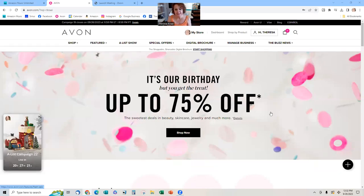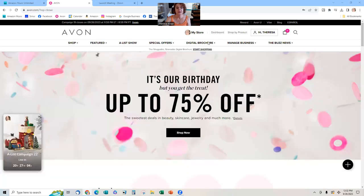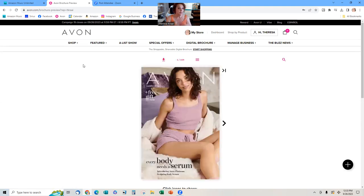Hey Dazzling Diamonds, happy Campaign 20! We're coming into the home stretch, so here are some tips and tricks to help you make the most out of Campaign 20. I'm here on avon.com and I'm going to come over here to the Campaign 20 preview. I'm Theresa Cray, one of your Avon advisors, and I've been with Avon for coming up 33 years. These are tips and tricks I've learned to help you inspire and grow your business. We're coming out with a new body serum.